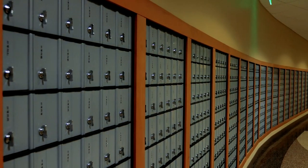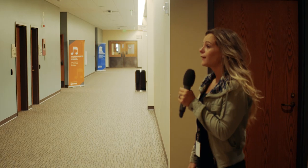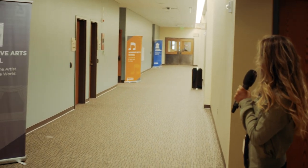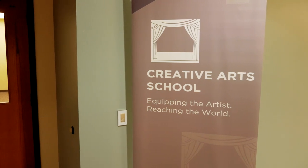There are about 2,200 mailboxes for staff and students, and Andrew had 110 women's toilets installed in the auditorium building alone. The corridor that runs behind the auditorium is where you'll find some of our third-year programs, including our Creative Arts School.